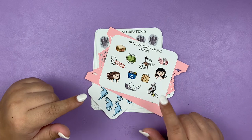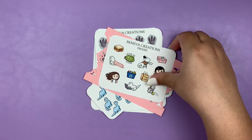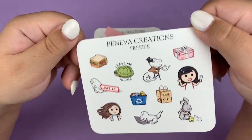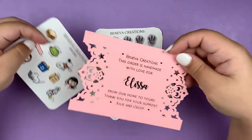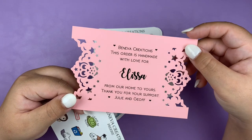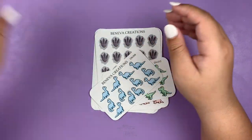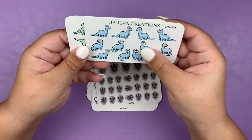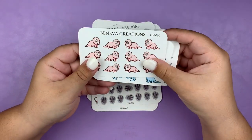Next up I have a new to me shop called Beniva Creations. I've been following her for a little bit and finally decided to place an order. This was the freebie I got, and this really cute little doily thing that came with my order had my name on it, which I thought was cute. For my order, first thing I got were some dinosaur stickers — I got the Brachiosaurus, T-Rex, and Triceratops.